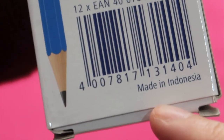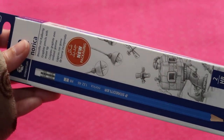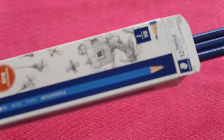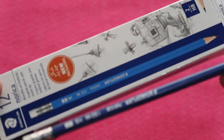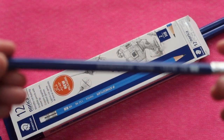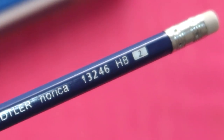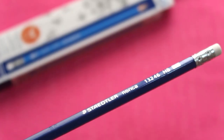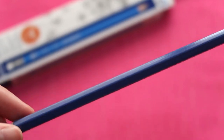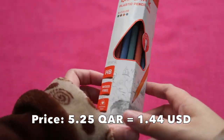This Staedtler Norica is made in Indonesia, but Staedtler is a famous German brand of stationery and writing tools. The color shown on the box actually differs from what's inside — it's darker than depicted. It is a hexagonal dark blue pencil, number two, with a white eraser, silver ferrule, and pre-sharpened. I paid 5.25 Qatari riyals for this pack.